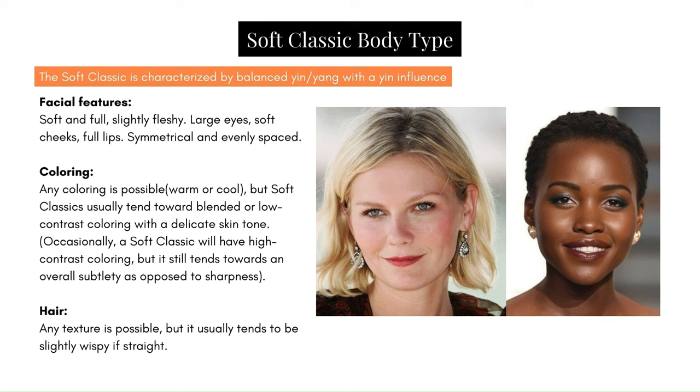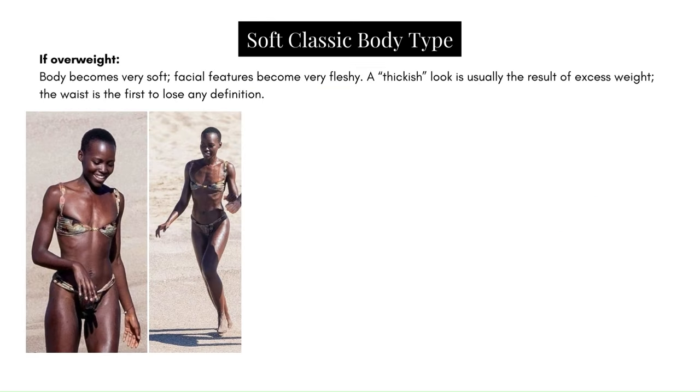As well as for hair, any texture is possible. David Kibbe notes that it usually tends to be slightly wispy if straight — again, that may apply to you, or it may not. If overweight, the body becomes very soft, facial features become very fleshy, and a thickish look is usually the result of excess weight. The waist is the first to lose any definition.